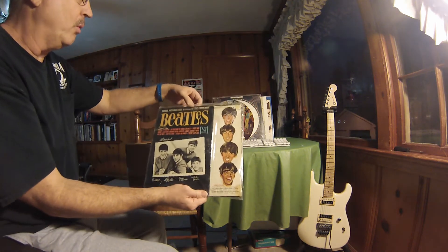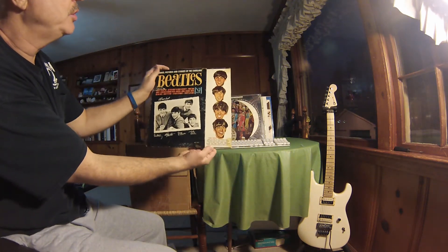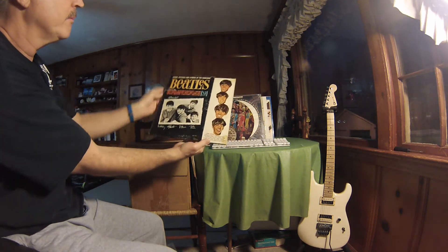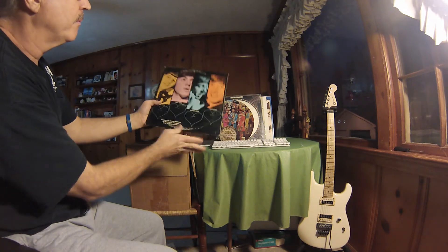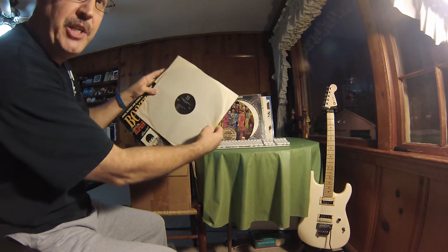Here's the old Beatles Songs, Pictures, and Stories of the Fabulous Beatles. And this is on VJ Records.